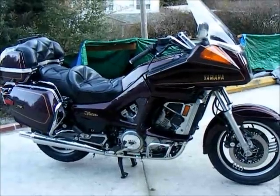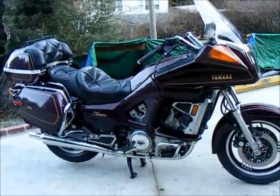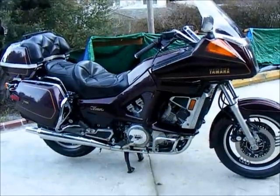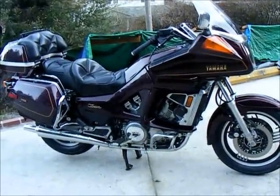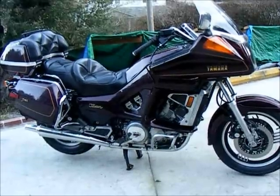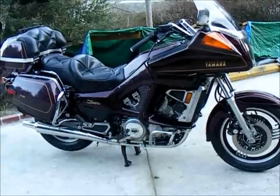This is a Yamaha 1200 Venture 1983 with about 45,000 miles on it. It's a one-owner bike from Michigan. The paperwork's all ready to go — there'd be no extra costs at DMV in California. It's all there. It's all stock.